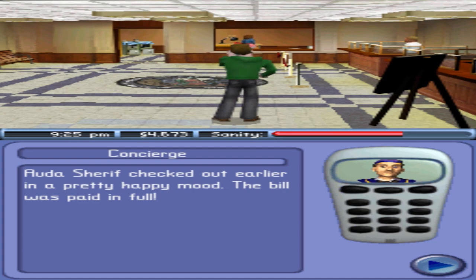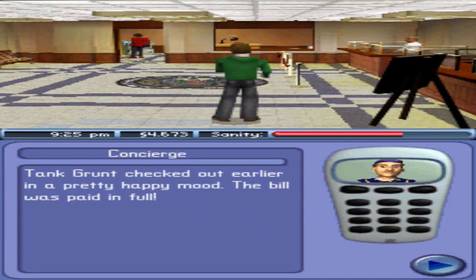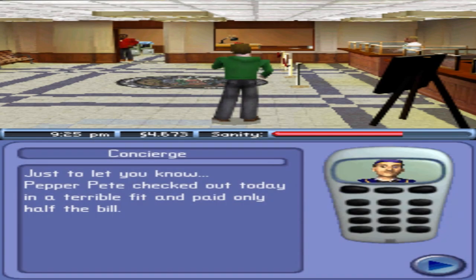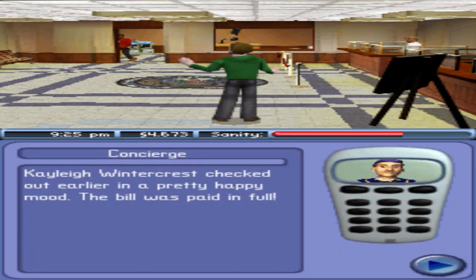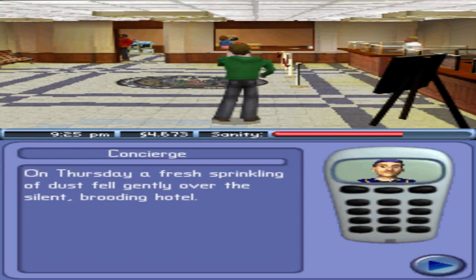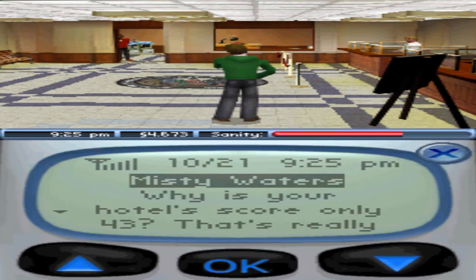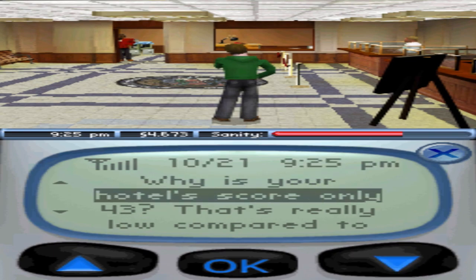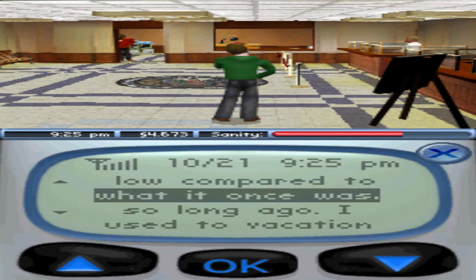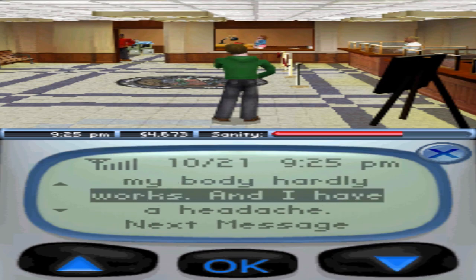Otta Sheriff checked out earlier in a pretty happy mood — bill paid in full. Tank Grunt in a happy mood. Pepper Pete checked out today in a terrible fit and paid only half the bill. Kaylee Witt in a happy mood. On Thursday a fresh sprinkling of dust fell gently over the silent brooding hotel. Why is your hotel score only 43? That's really low. I used to vacation there as a child, now I'm old and my body hardly works and I have a headache.